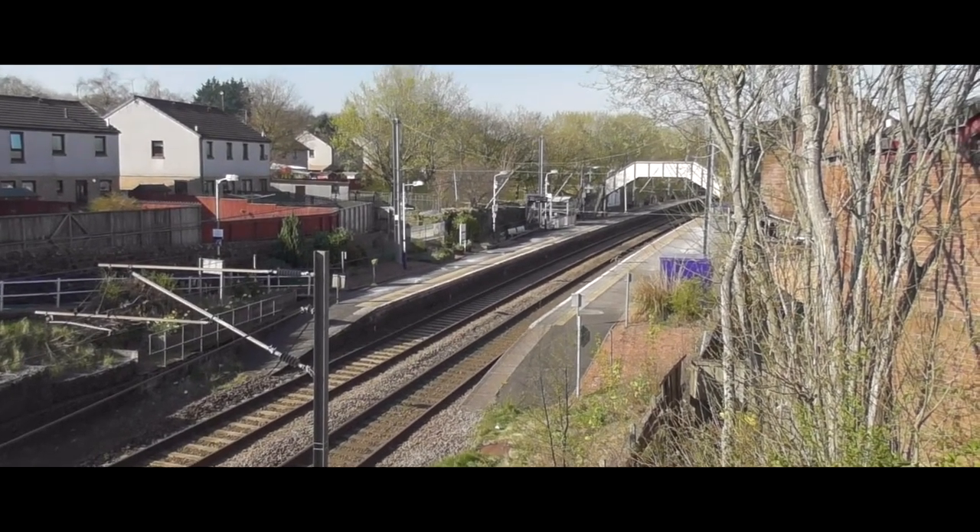Good morning and welcome to something a little bit different. Behind me is Johnston Station, and today what we're going to do is walk the alignment of an old disused railway, that being the Bridge of Weir railway.